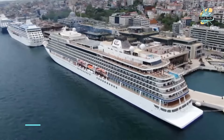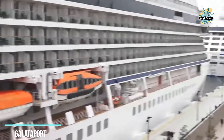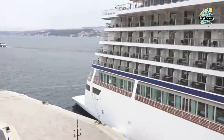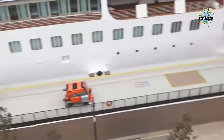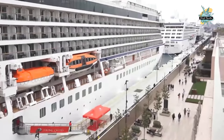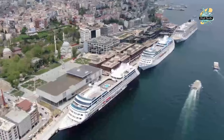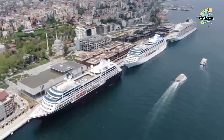Next, we go to Galataport, the world's first underground cruise terminal. Using the commando stairs — also known as the Lover's Stairs — descending from the Galata Tower to Karaköy, you can find many suitable areas in this place designed along 1.2 kilometers of coastline, containing 135 shops and 54 restaurants.